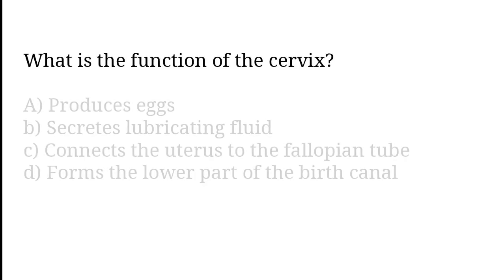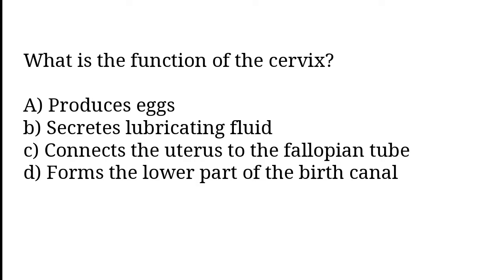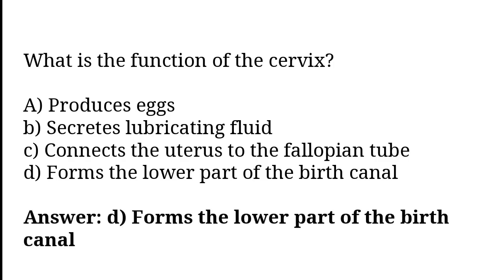What is the function of the cervix? To produce eggs, to secrete lubricating fluid, to connect the uterus to the Fallopian tube, to form the lower part of the birth canal. The correct answer is option D. The function of the cervix is to form the lower part of the birth canal.